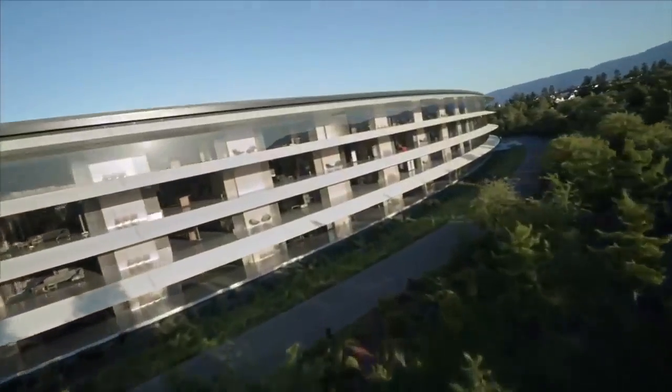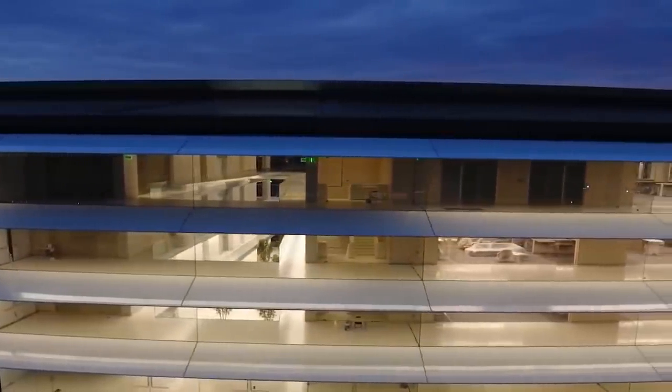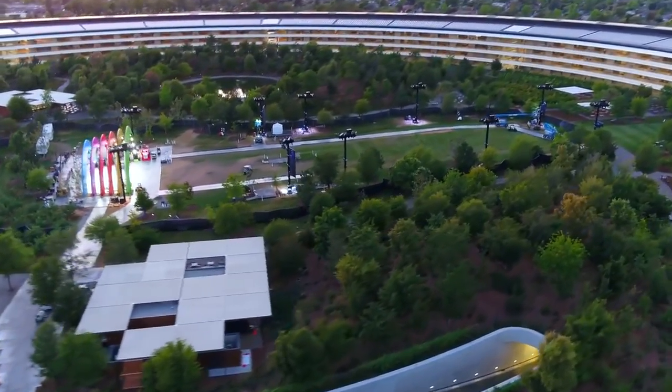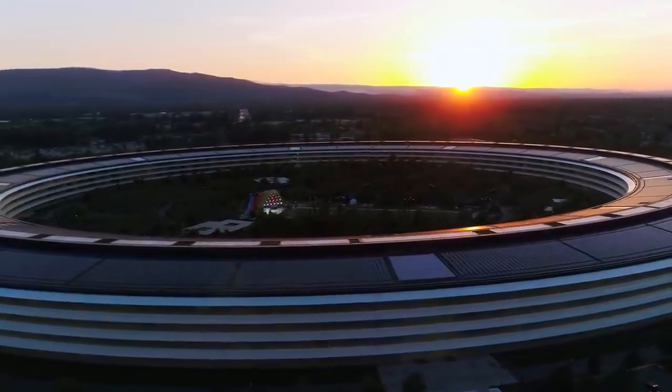There have been a few complaints about the open plan office spaces, with some workers saying that they are distracting, counterproductive and removes opportunity for privacy. But still, the futuristic facility has been incredibly well received and has set a new world standard in how amazing a work environment can truly be.